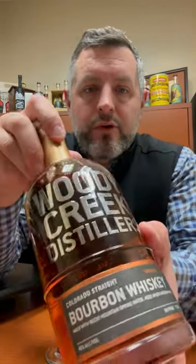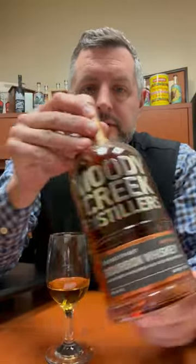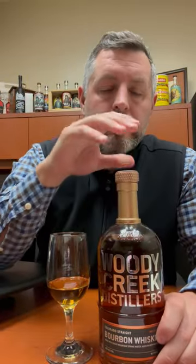All right, today I am taking a look at a Colorado bourbon. This is Woody Creek Distillery. This is a four-year-old, totally mashed and distilled at the distillery in Colorado. Four years, 90 proof, number three char, 70% corn, 15% rye, 15% malted barley.